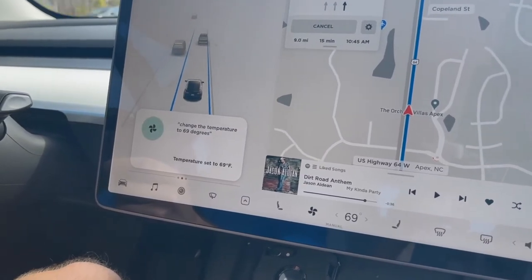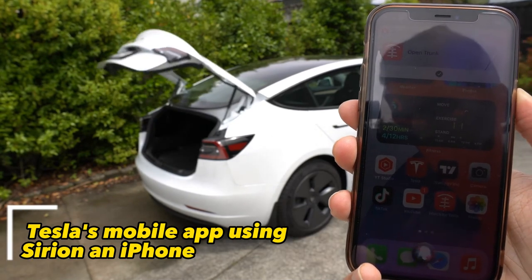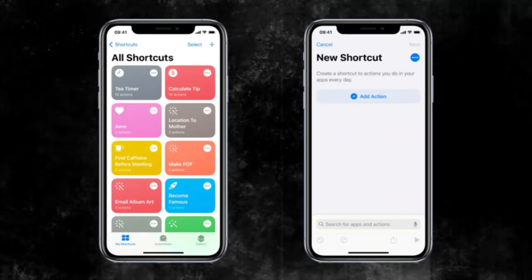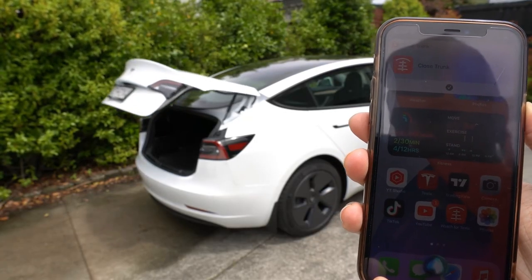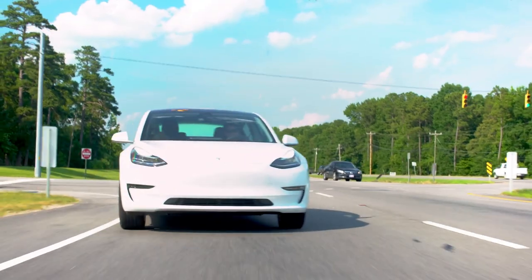Another hidden feature is the ability to access Tesla's mobile app using Siri on an iPhone. By enabling Siri shortcuts, users can create custom voice commands to perform various actions on their Tesla, such as unlocking the car, opening the trunk, and honking the horn.